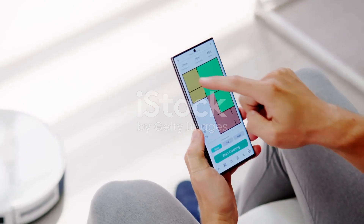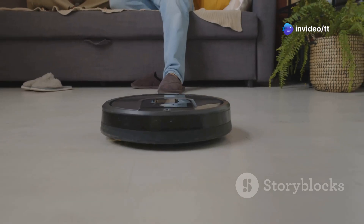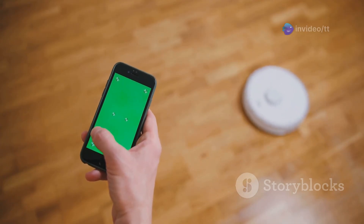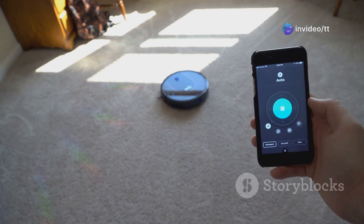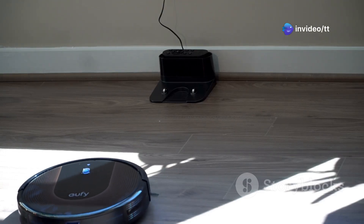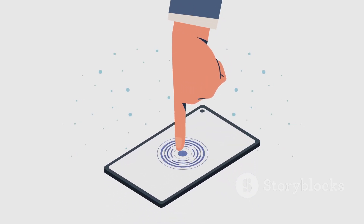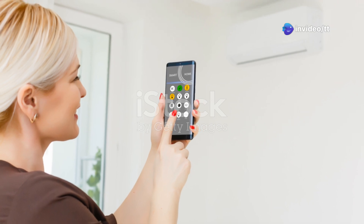First up, let's talk smart home, because iOS 18.3 is bringing some serious upgrades to the Home app — particularly if you're rocking a robot vacuum. You can now fully integrate your robot vacuum right into the Home app. We're talking granular control: you can adjust the cleaning mode, whether you need a quick spot clean or a deep clean. You can also check the battery status of your vacuum, which is clutch because nobody wants to come home to a half-clean apartment and a dead robot. The integration feels seamless, like it should have been there all along.